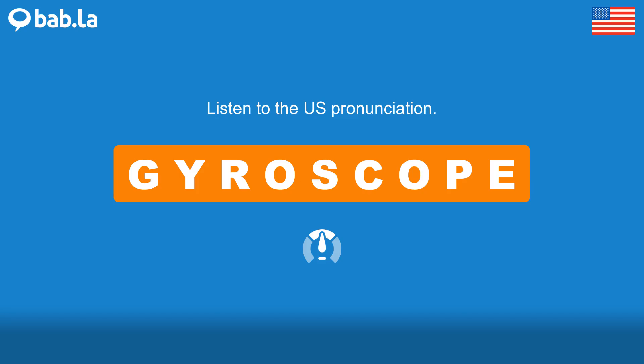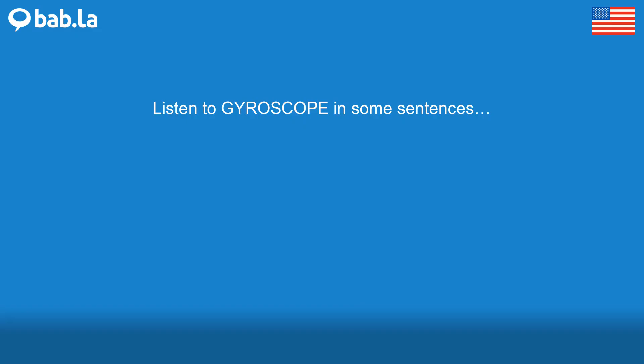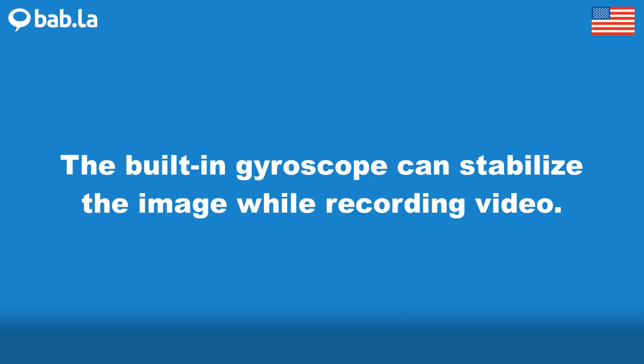Gyroscope. Gyroscope. The built-in gyroscope can stabilize the image while recording video.